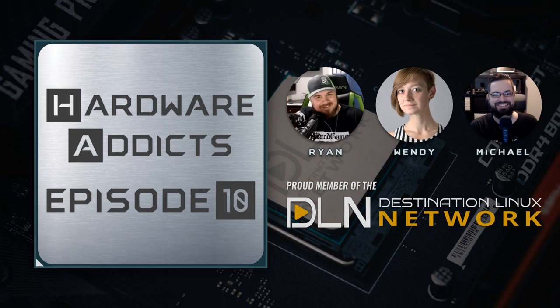Welcome to Hardware Addicts, a proud member of the Destination Linux Network. Hardware Addicts is the podcast that focuses on the physical components that power our technology world. In this episode, we're going to discuss the 10th gen Intel offerings, everything we know about Intel Optane, and how Intel's 10th gen is going to fare in the current market. In the camera corner with Wendy, we're going to discuss how sensors capture color. All of this and more coming up — sit back, relax, and plug in because Hardware Addicts starts now.